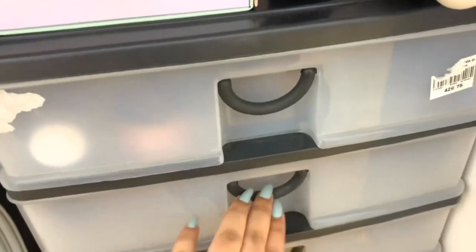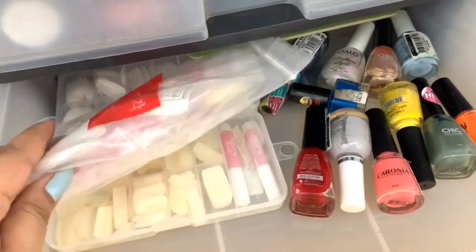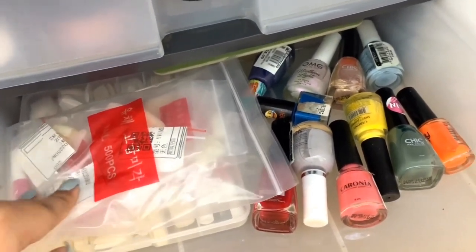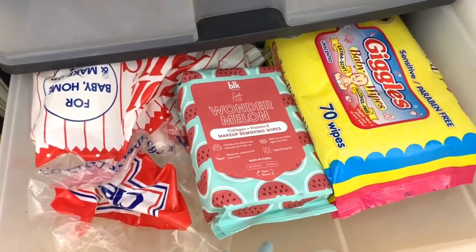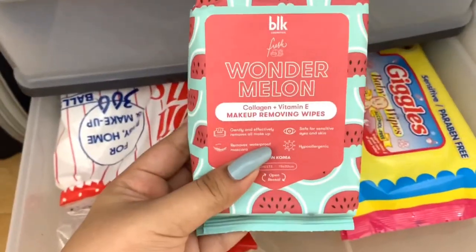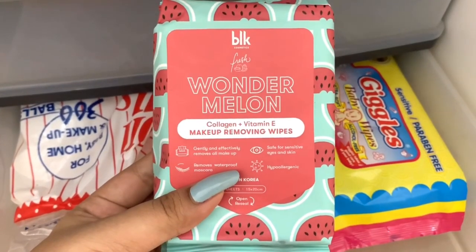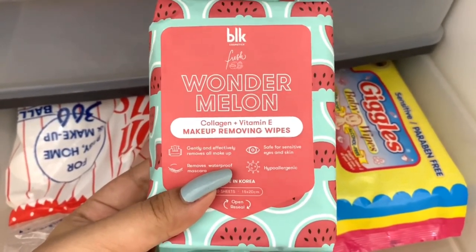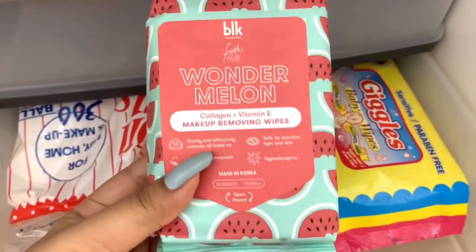In the second drawer are my nail products — fake nails from Shopee, super affordable. I'll show in my next video how I use them. Also nail polishes and a nail file. For makeup removal: cotton, makeup remover wipes, and wet wipes. The best makeup removing wipes I've tried are the new BLK ones — once wiped, your makeup is gone. They smell like real natural watermelons, not artificial. I think that's a good thing. Go grab them — they're around 160 pesos and super worth it.